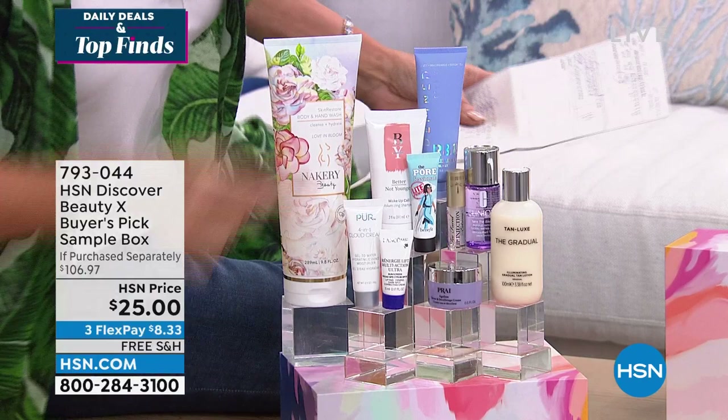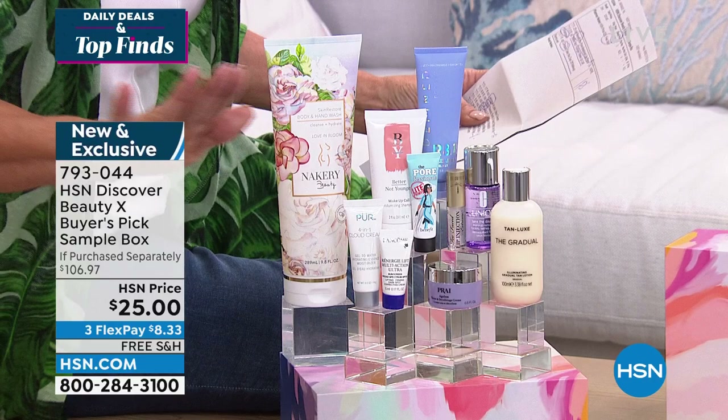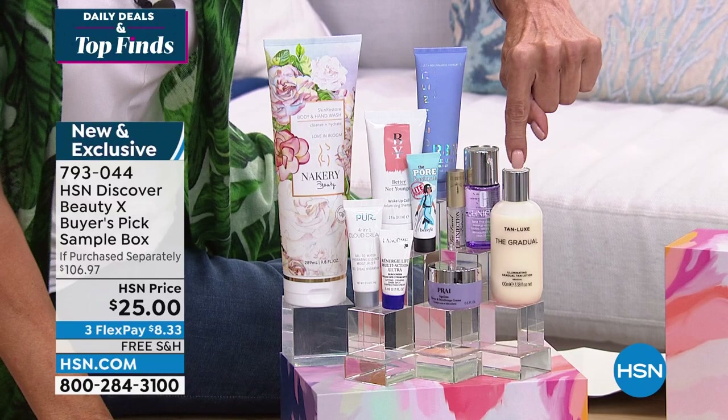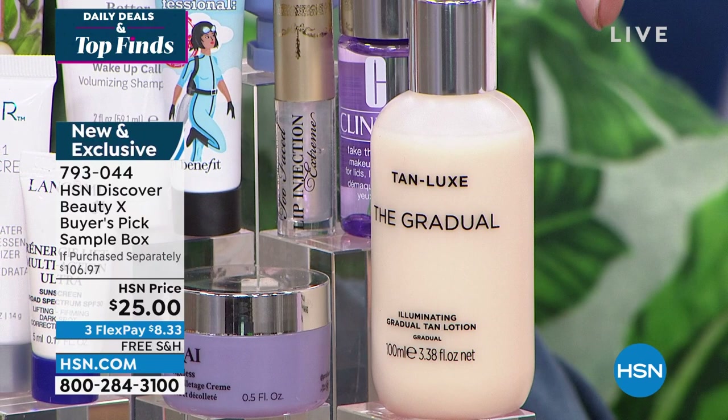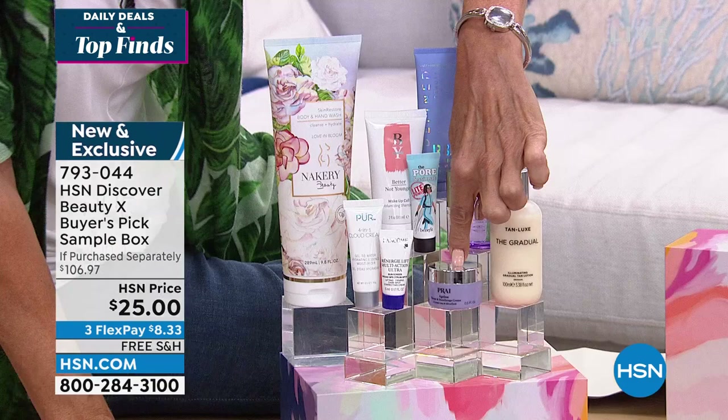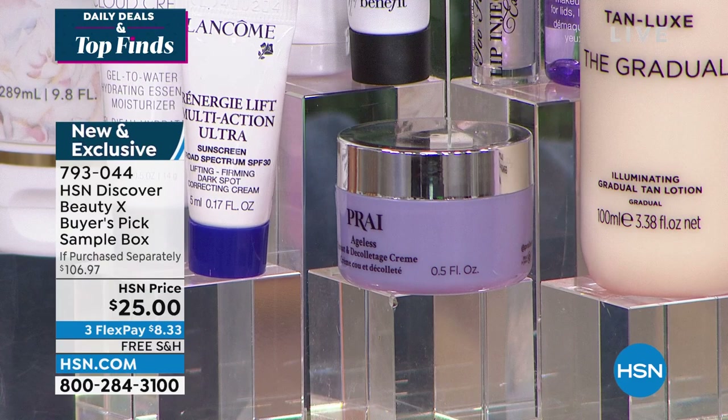Let's go through the line. Benefit's Porefessional Light Primer — that's a $13 product. It really helps give you a soft, filtered lens to your pore size before makeup. Then the Tan Luxe Gradual Tanner — $13.60, and that's not a little mini size, that's plenty of product. The Too Faced Lip Plumper — $16. Also included: the Pry Throat and Décolleté Cream, the Lancôme Ultra Cream for moisturization, Pure 4-in-1 Cloud Cream Moisturizer, Clinique Take Off the Day Makeup Remover, and a Better Not Younger Wake Up Call Shampoo.